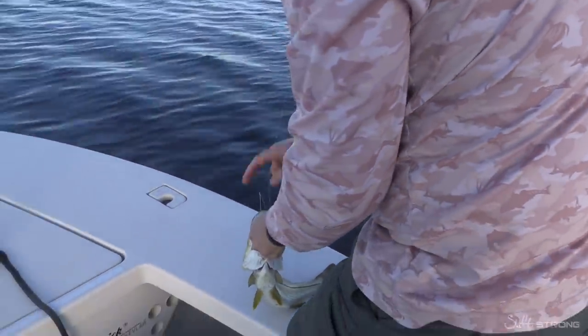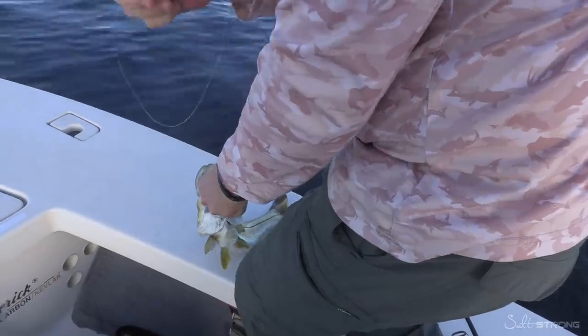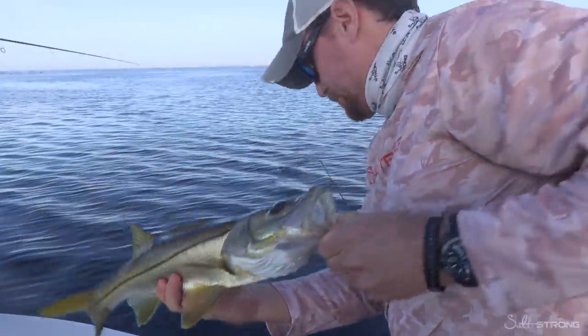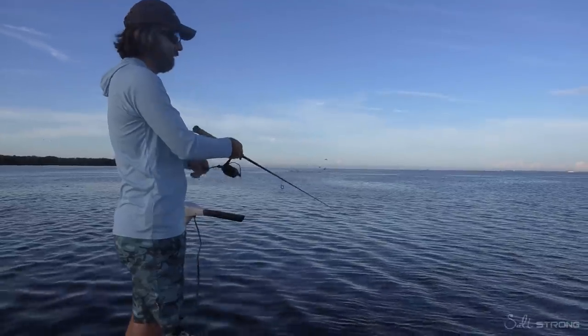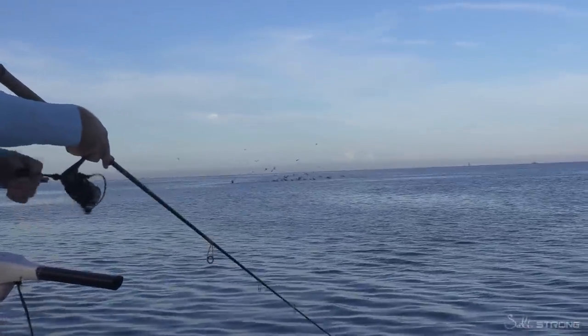We were expecting to catch some big ones up here. When you get on the flat and you see the birds as we have — when you come out and you see this much bird activity — the only surprise is if you don't catch something near them.